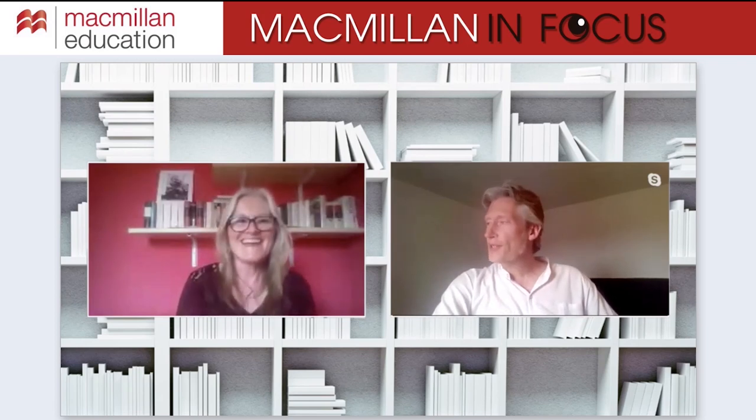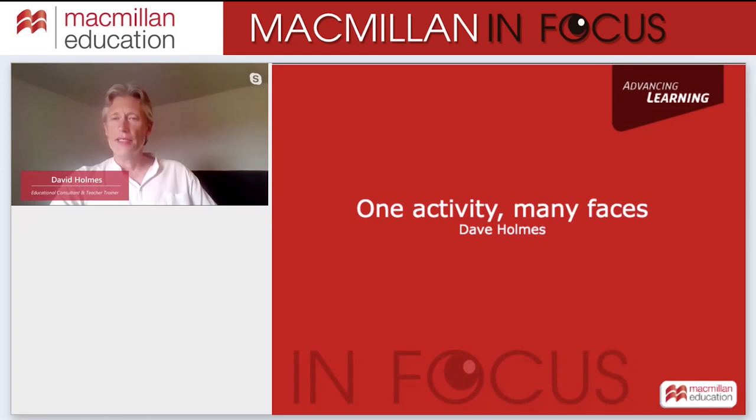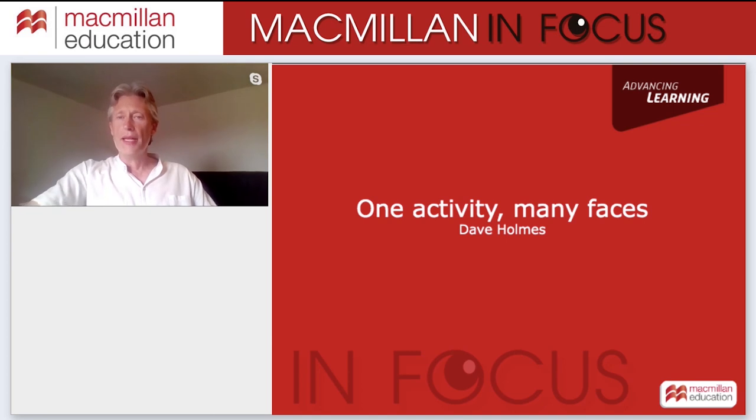Hi Louise, thanks for that welcome. I hope everybody is well. Welcome to this session called One Activity Many Faces — and why many faces for one activity? Because we need to make each activity accessible to all our learners. The common denominator, the underlying message, is mixed ability.